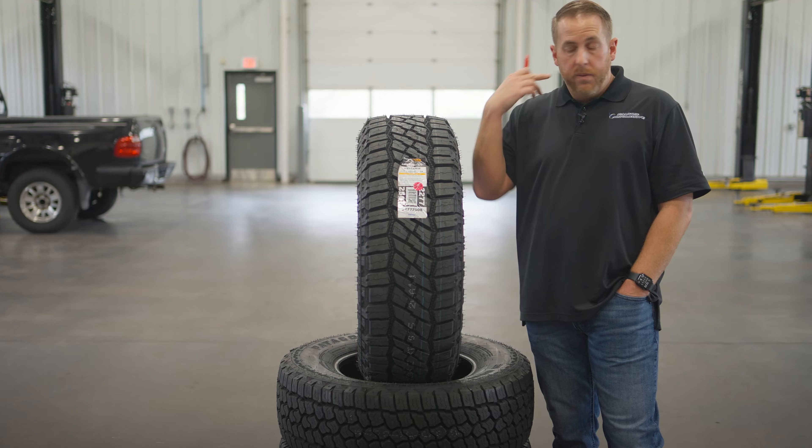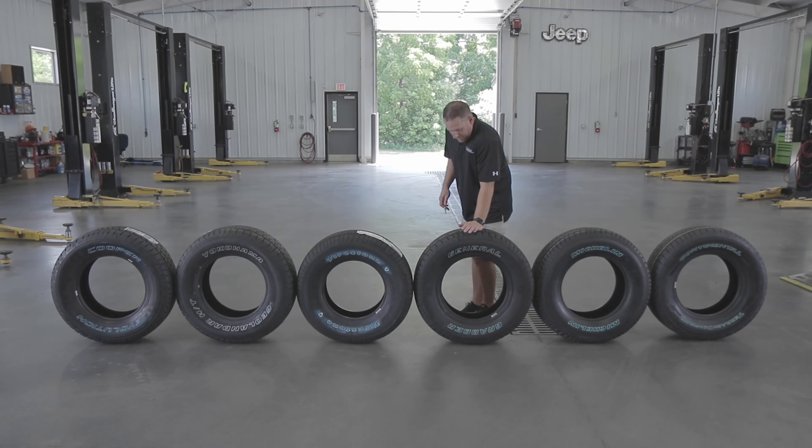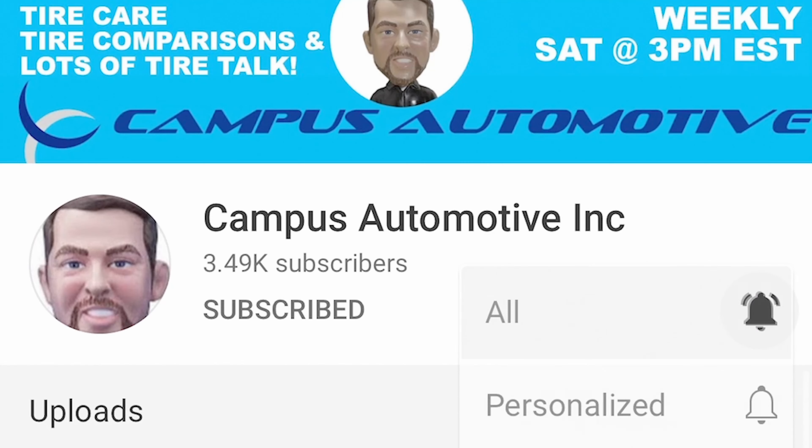This is just one of them. If you're new to Campus Automotive, we do tire comparisons, tire reviews, and lots of tire talk, so subscribe and hit the bell to keep up.